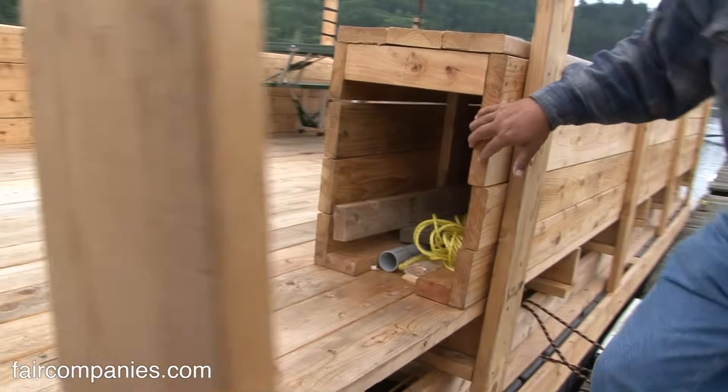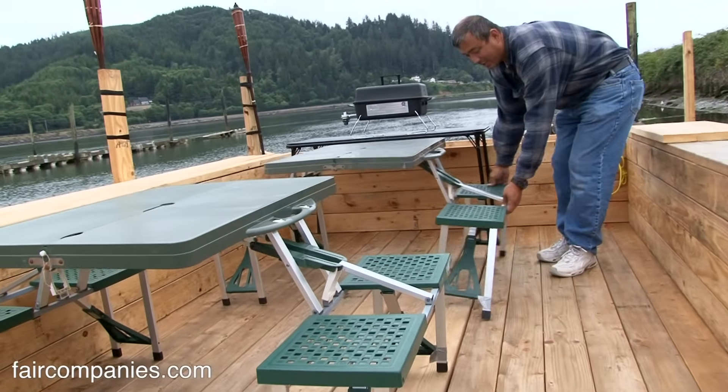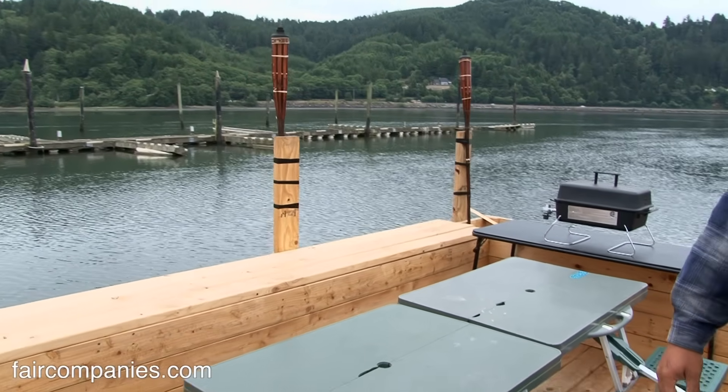This is our mini barge, and right now this is our dining room. We sit here on the Oregon coast and look out at nature. We have baby otters, eagles, and twenty different types of birds.